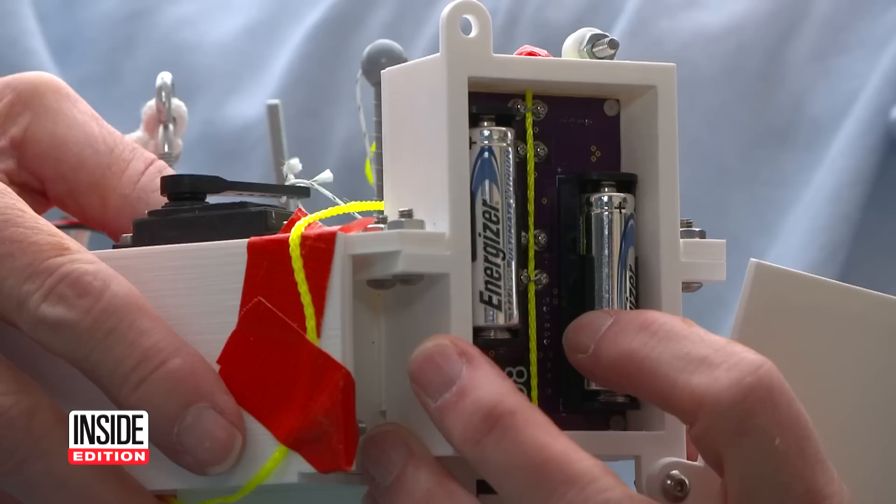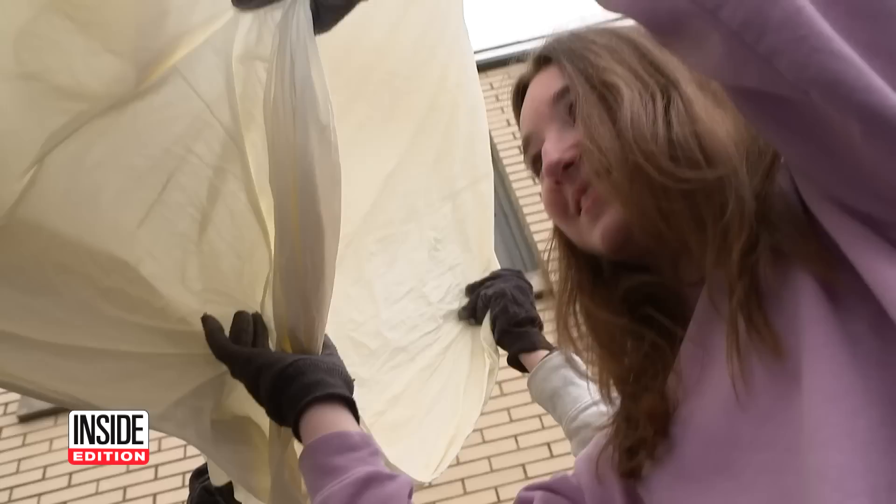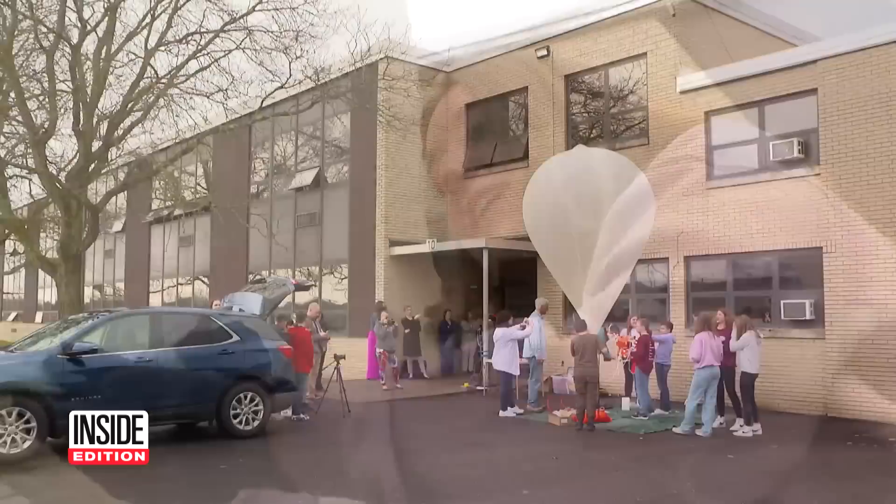Then it's inflate time. Using a tank of helium gas, the student astronauts-in-the-making take roughly 20 minutes to blow up the balloon. Once filled to its full capacity, it's ready for liftoff.